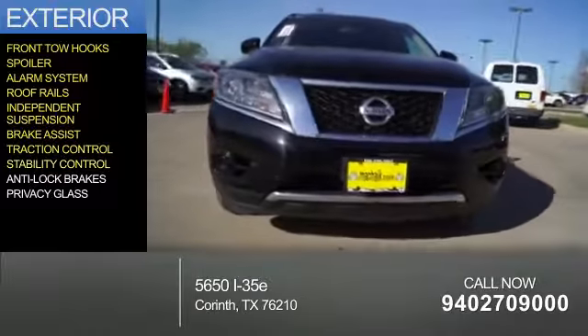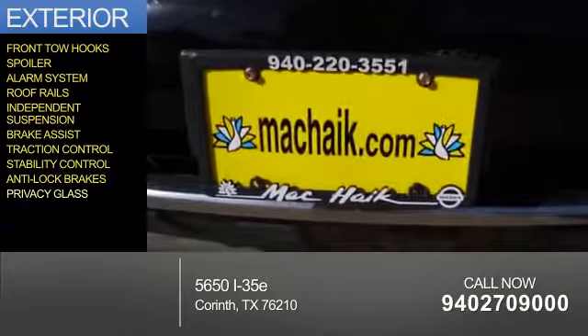Traction control, stability control, anti-lock brakes, and privacy glass.